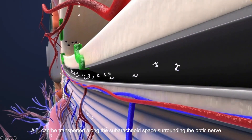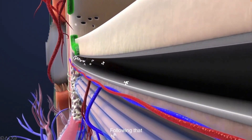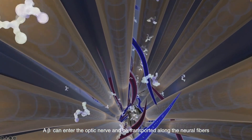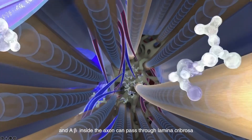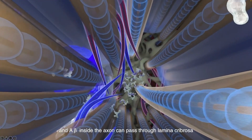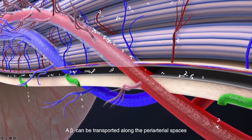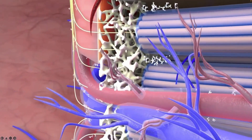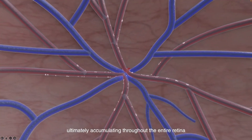Firstly, A-beta can be transported along the subarachnoid space surrounding the optic nerve. Following that, A-beta can enter the optic nerve and be transported along the neuronal fibers, accumulating in the axonal compartment, and A-beta inside the axon can pass through the lamina cribrosa. Thirdly, A-beta can be transported along the perivascular spaces of the optic nerve and retina, ultimately accumulating throughout the entire retina.